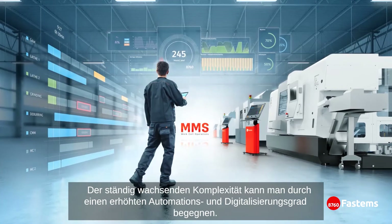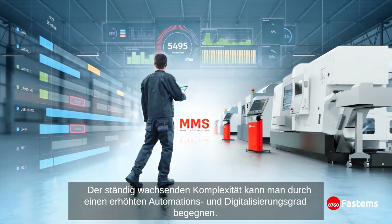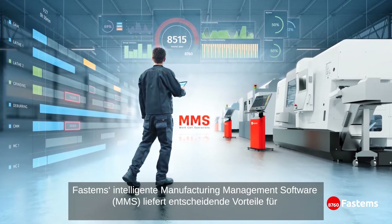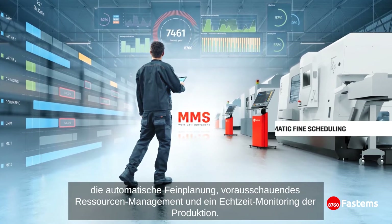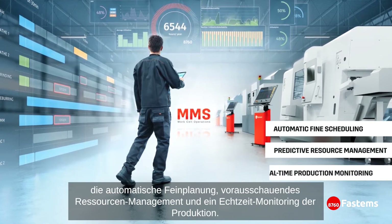This ever-growing complexity can be met by increasing the level of automation and digitalization. FASTEMS offers an intelligent manufacturing management software, MMS, which provides the key benefits of automatic fine scheduling, predictive resource management, and real-time production monitoring.